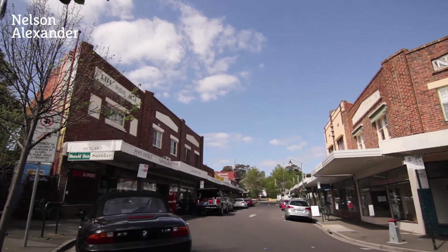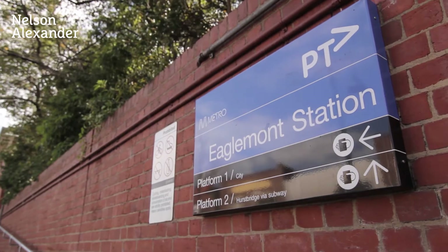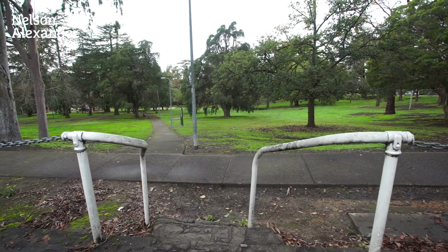Close to leading schools, within easy walking distance to the hospital precinct, train stations and Yarra Parklands.